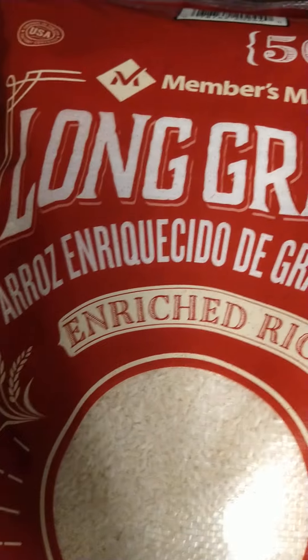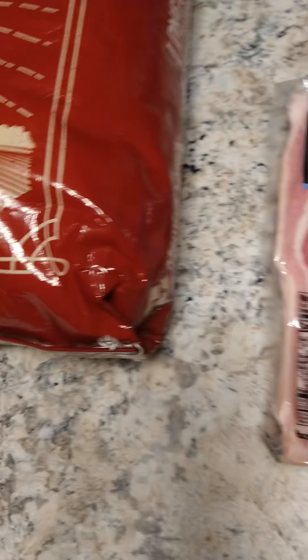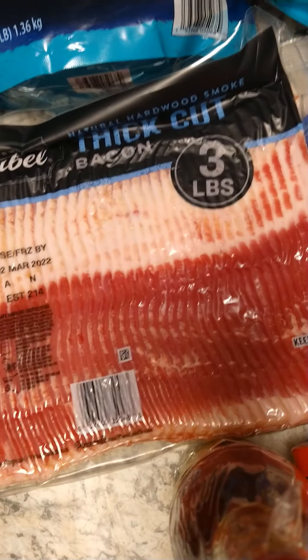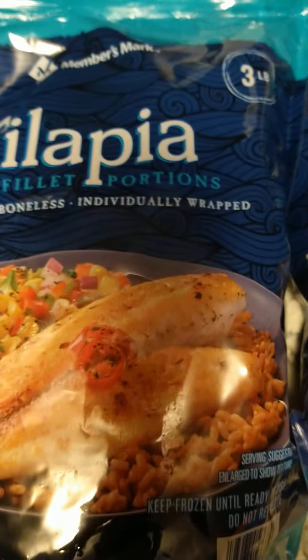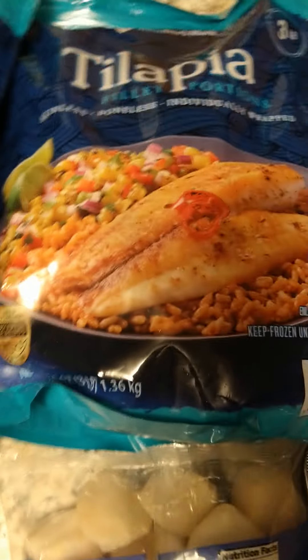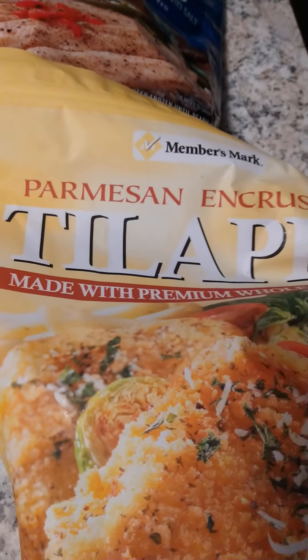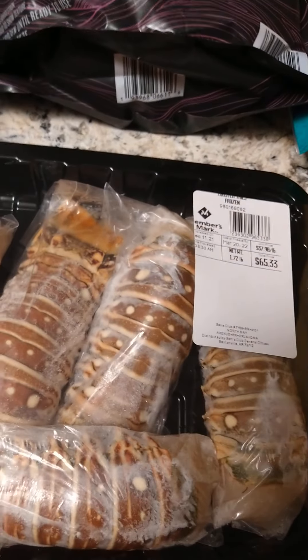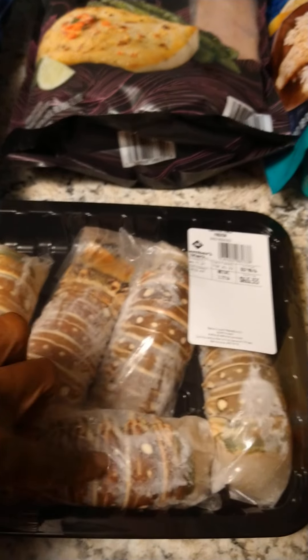We got a 50-pound bag of long grain rice. From Sam's, we got a three-pound package of bacon, two three-pound bags of tilapia, some mahi-mahi, some swai fish fillets, some parmesan encrusted tilapia, and the star of the show — five lobster tails.